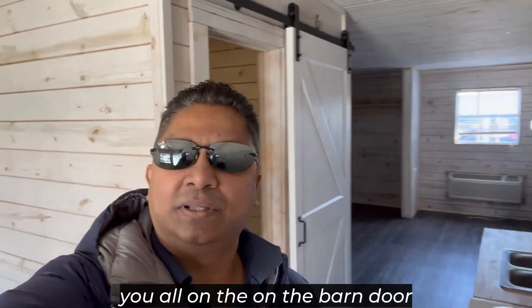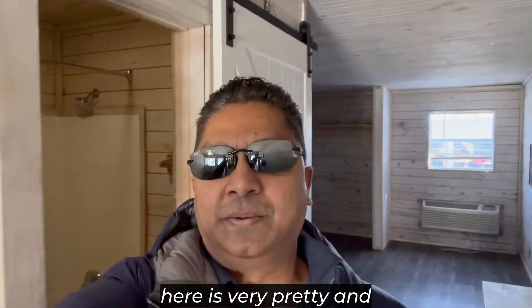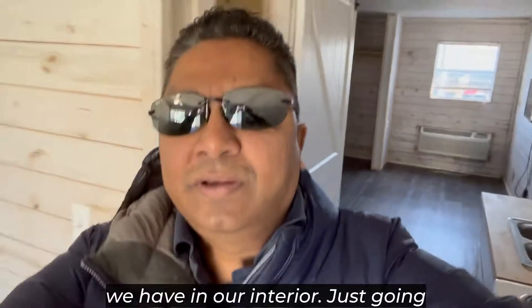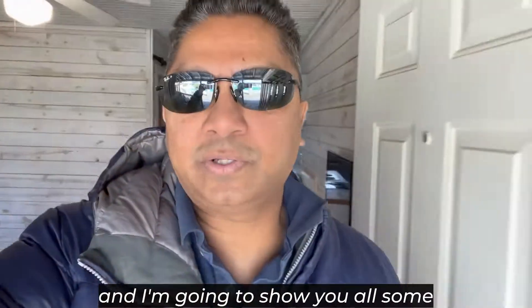The cabinets are super nice over here, and this is the barn door I showed you all — it's very pretty. You can see it's like really safe space and looks really hip, so that's a really cool feature that we have in our interior, which is going to be a really good selling point.